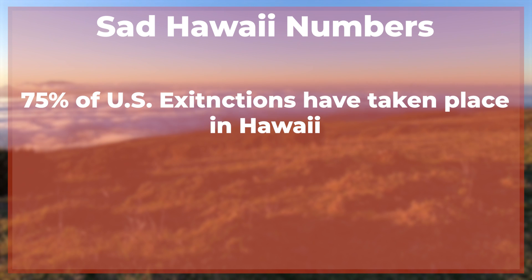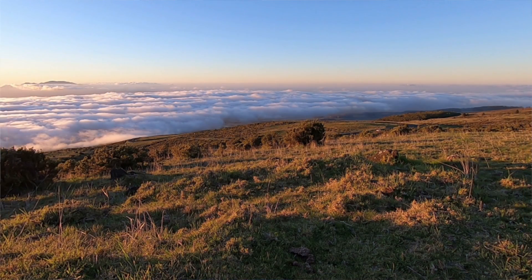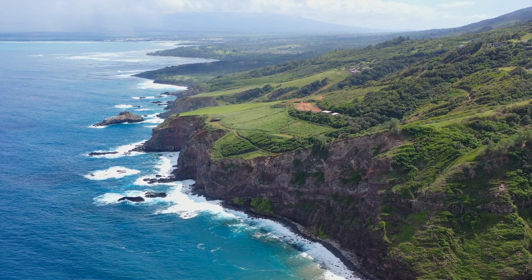75% of the documented extinctions in the history of the United States have occurred in Hawaii. And the reason for this is because, again, Hawaii is an island. But let me actually explain why this is.